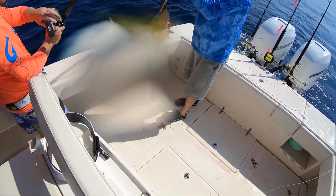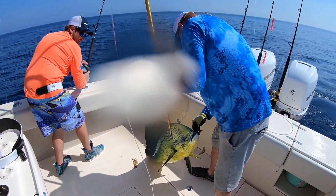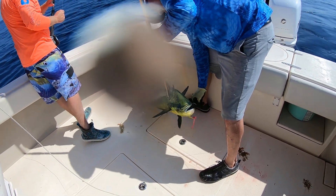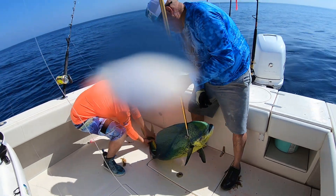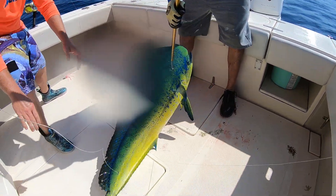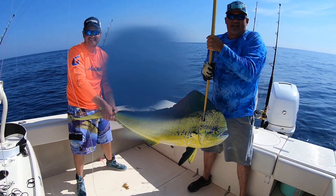He'll glide right over here next to the boat. You knew something was different about that fish, right? Talk to me. He's got a stud right there. Hold him up, Matt. Dale's got to be careful. Be careful. It's unbelievable. I'm telling you.